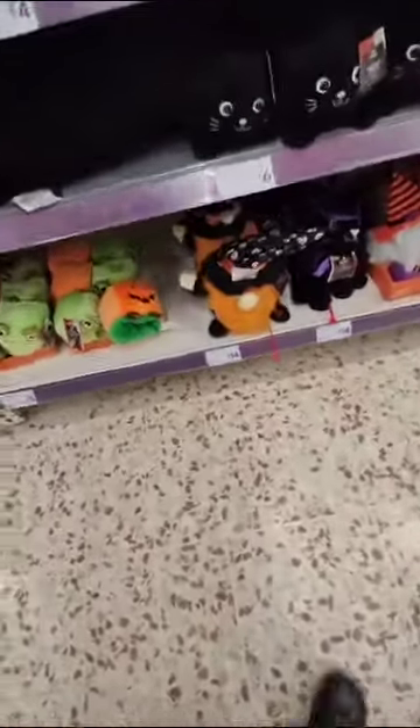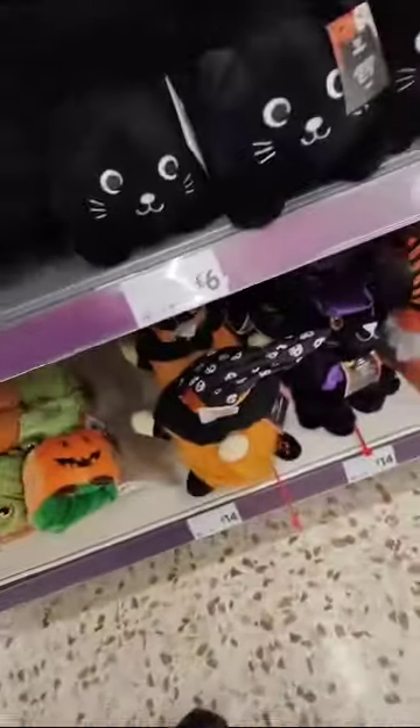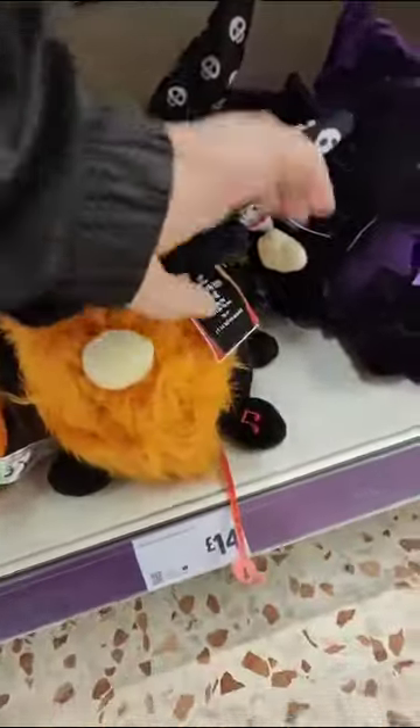We just came into Morrisons and guess what — they have Halloween stuff in! Starting off with the animatronics, of course. I love these. We have the animated gonk which is new for this year.